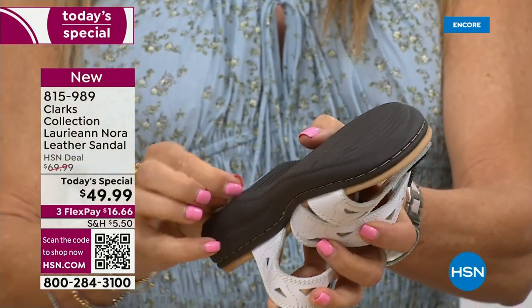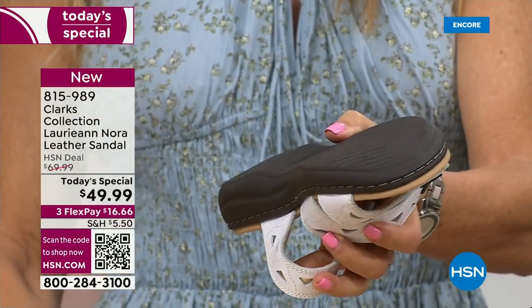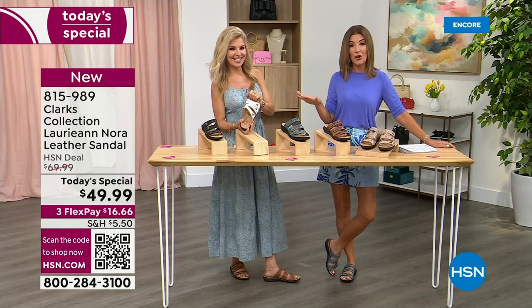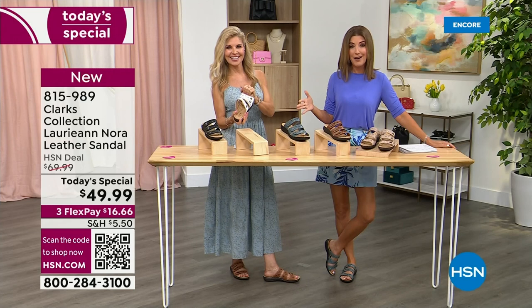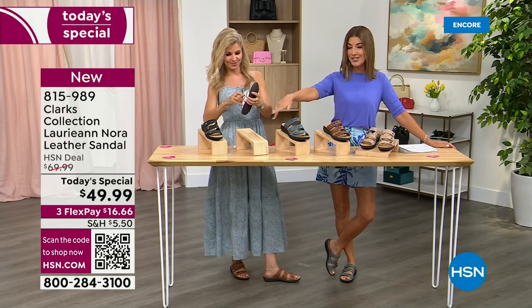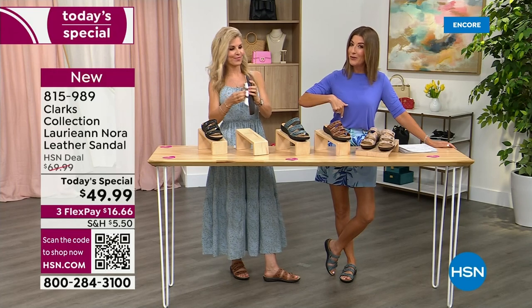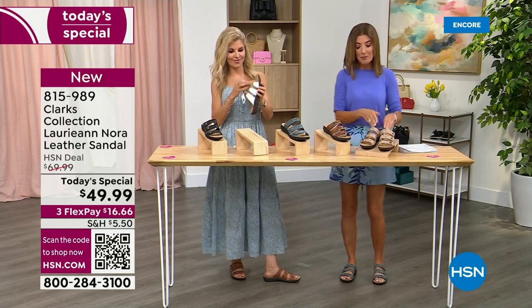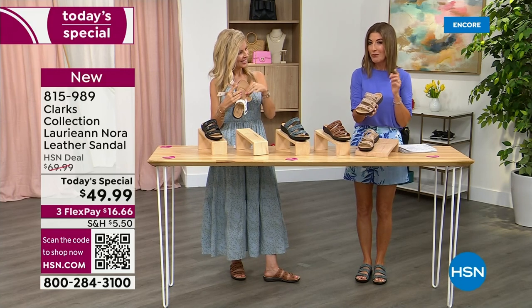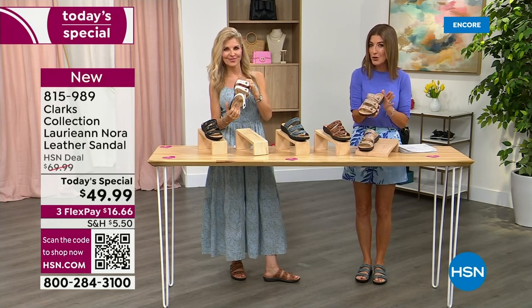I wore Clarks in the studio today and I want to show you my pair later — I've had them for about three years and they look as good as new. If you've always wanted to try a brand new sandal, there's never going to be a better time. We have whole sizes and half sizes — they're absolutely adorable.